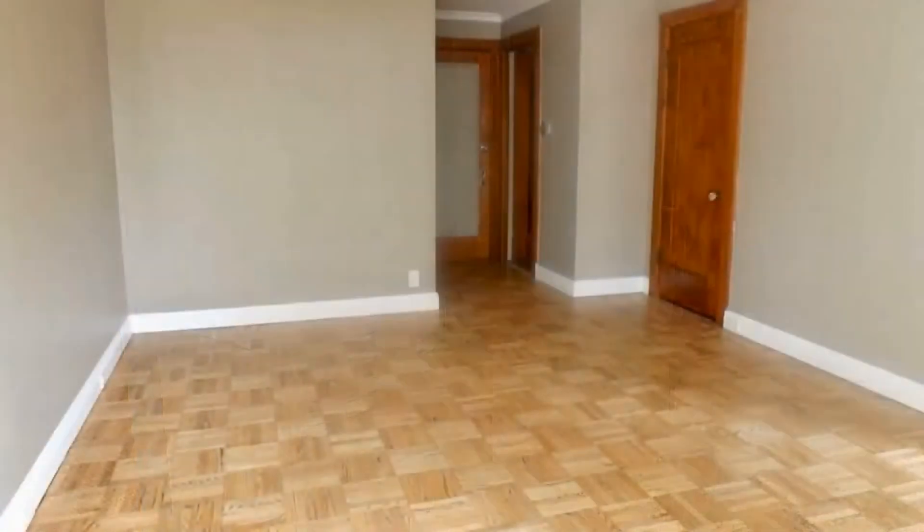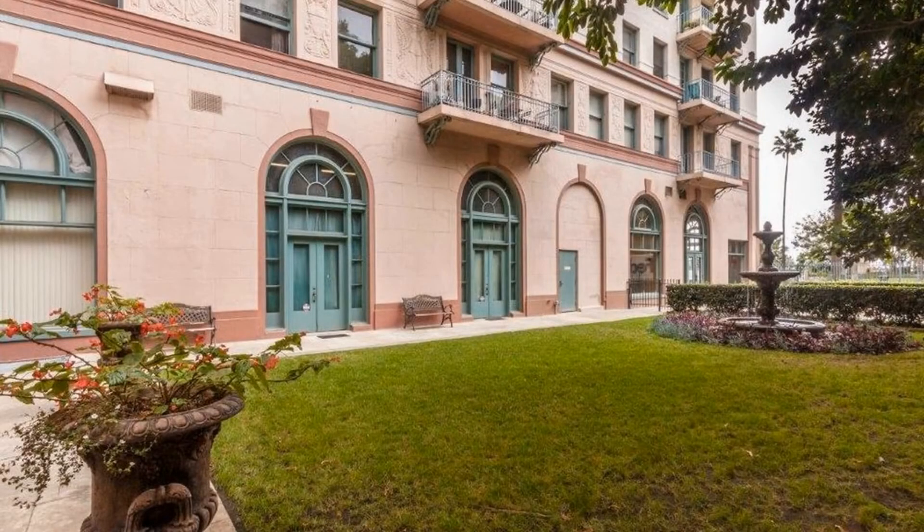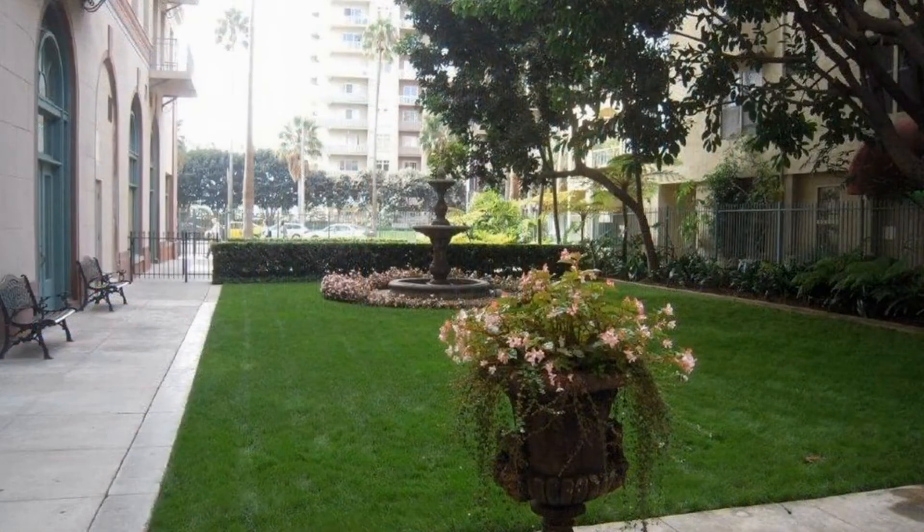The living area has beautiful parquet wood floors that are being refinished with a fashionable dark wood stain. This unit has also been updated with a custom paint job and new French doors that will lead out to the shared balcony. The balcony has a partial ocean view, enough room for both units to have their own table and chairs, and looks out to the peaceful courtyard with a fountain.